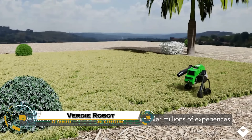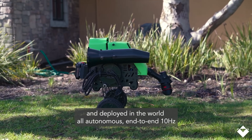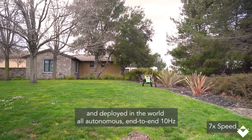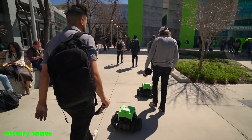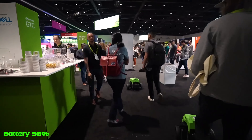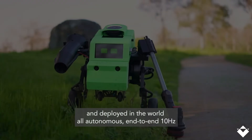Verdi, an AI-powered landscaping robot developed by Electric Sheep Robotics. Designed to autonomously handle tasks such as edging, trimming, and leaf blowing, Verdi operates using Electric Sheep's proprietary ES-1 AI agent. This advanced AI enables Verdi to understand and navigate outdoor environments without the need for pre-programmed paths, allowing it to work seamlessly alongside human crews.